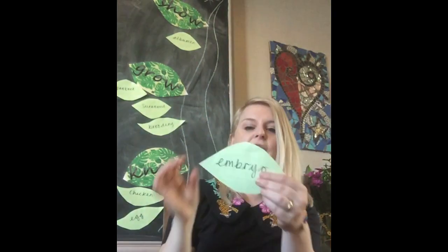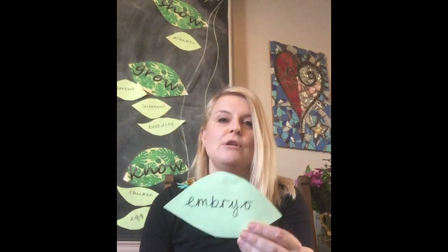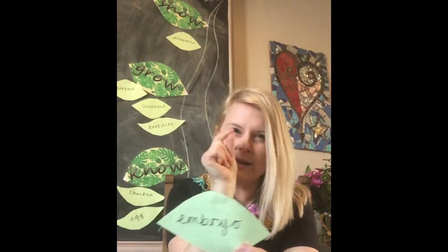And one more show word: 'embryo' — the beginning of a young animal, before it can move or looks like anything, when it's just a tiny little dot. Your turn: embryo — the beginning of a young animal, just like you used to be!